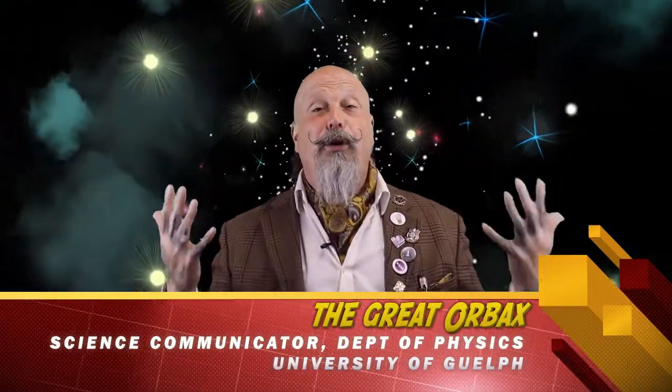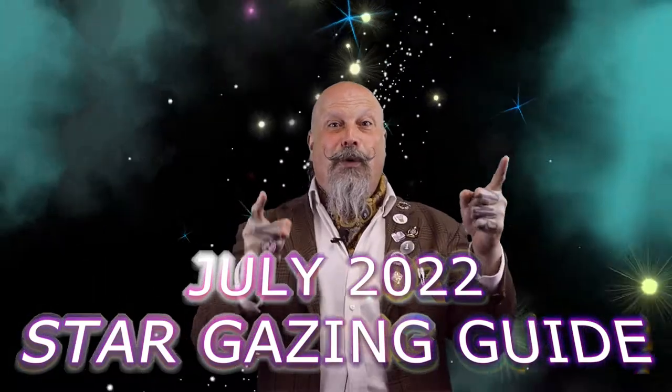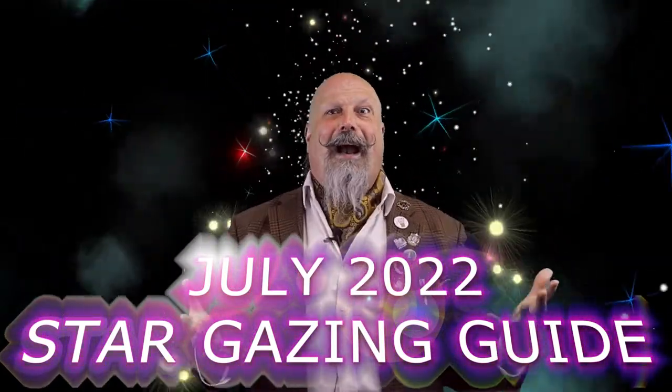Greetings junior scientists, scientists, and citizens of the great, big, weird, wild, wonderful world in which we live. As always, I'm your humble science communicator, The Great Orbachs, coming to you here from the Department of Physics at the University of Guelph. I'd like to welcome you to our July 2022 Stargazing Guide!